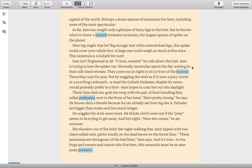Normally, tarantulas spend the day waiting in their silk-lined retreats. They come out at night to sit in front of the burrow, where they wait for prey. But by wiggling the stick as if it were a juicy worm or a scuttling cockroach — a meal the Goliath bird-eater, despite its name, would probably prefer to a bird — Sam hopes to coax her out into daylight. Sam feels her grab the twig with the pair of food-handling feet called pedipalps next to the front of her head. "She's pretty strong," he says. He knows she's a female because of how big she is. He wiggles the stick some more, thinking she'll come out if the prey seems to be trying to get away — and he's right.